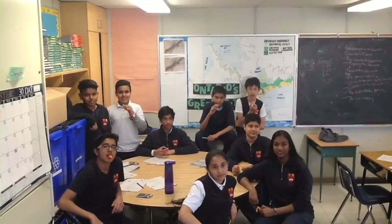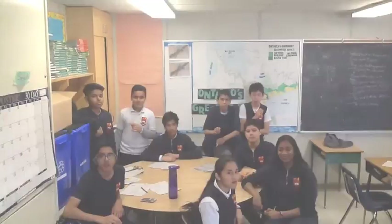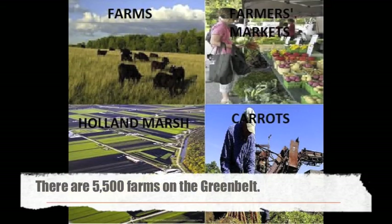What do you like about the Greenbelt? Carrots! Buying local fresh food from the Greenbelt tastes good, is better for the environment, and supports Ontario farmers.